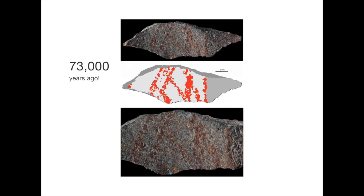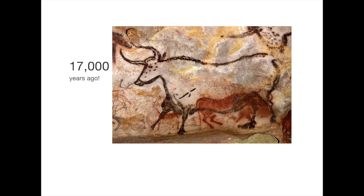A crisscross design that looks like a hashtag, made with a type of clay crayon on a rock. Here's another very old drawing found in a cave in Lascaux, France. These very old drawings are often called cave paintings.